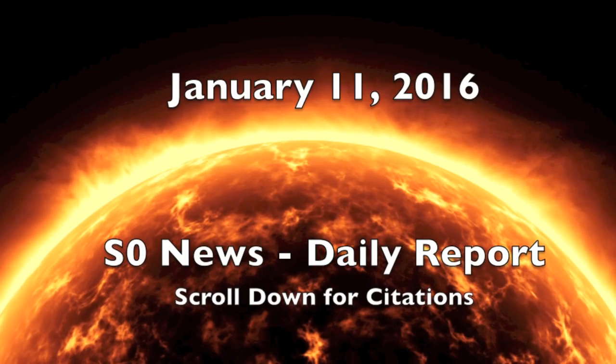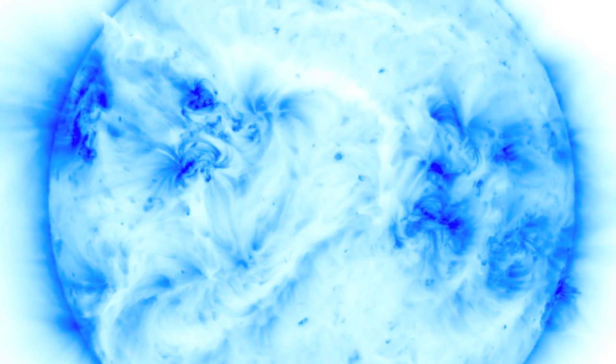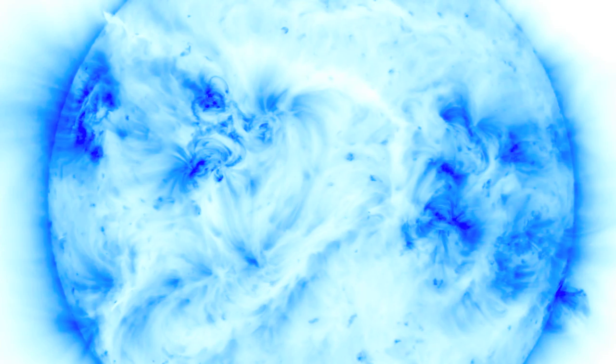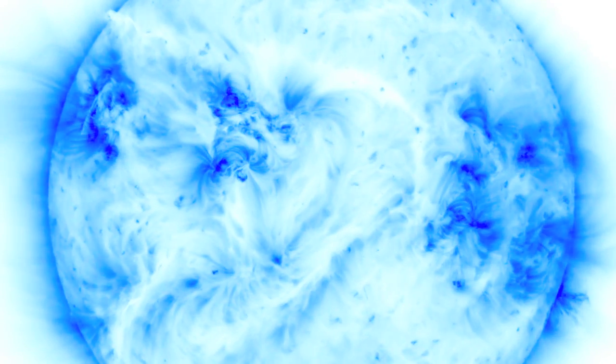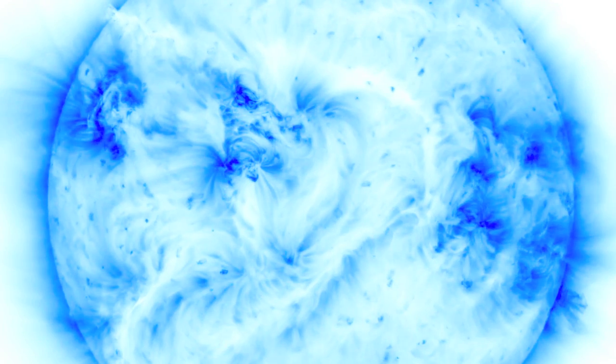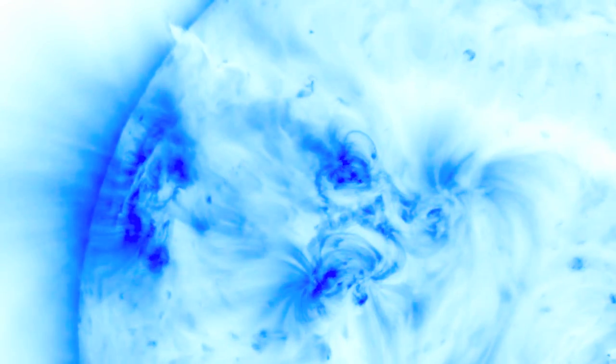Good morning folks, and a happy birthday to my wife Kat, without whom the tour wouldn't have happened and neither would the conferences. With the colors inverted from 193 angstroms, it's quite clear that our star is calm at the moment. No big eruptions or flares. In fact, the only activity of any kind we see is the nano flare activity within the sunspots themselves.